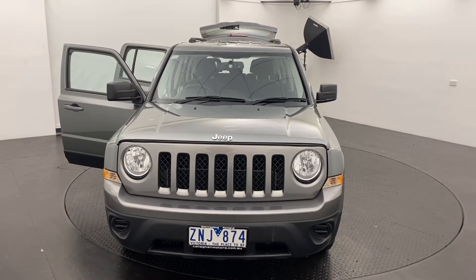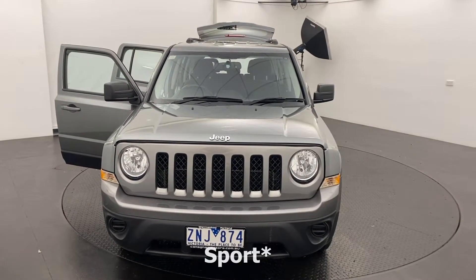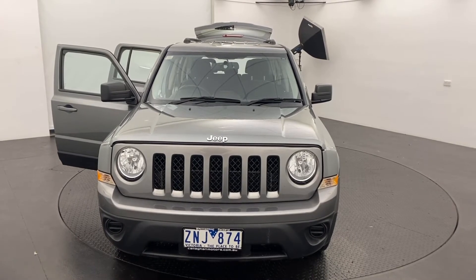If you would like to get in touch about our 2013 Jeep Patriot Limited, click on the link below.